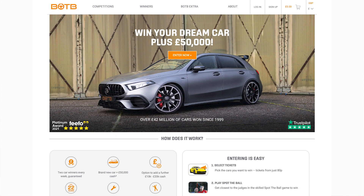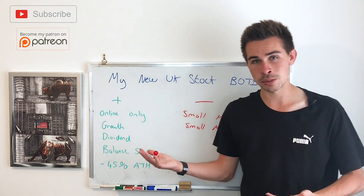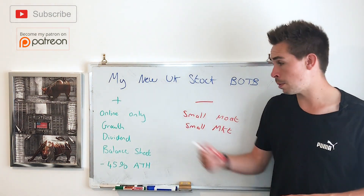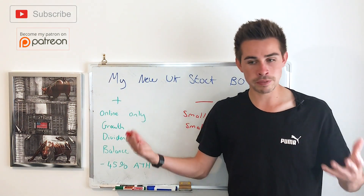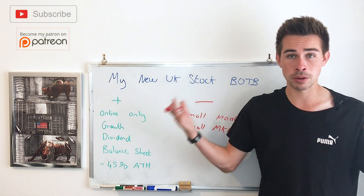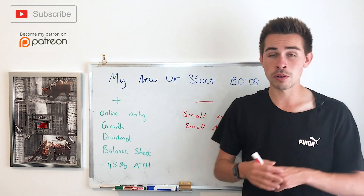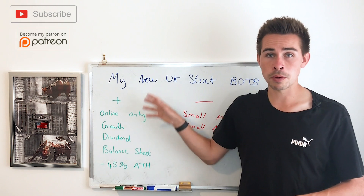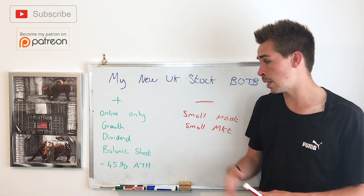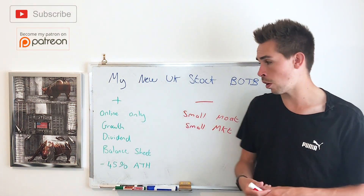What they managed to do — and this timed perfectly — is that because of the COVID situation and no one going to airports, they moved to an online-only business model. Because of going online only just as COVID happened, the revenue and profits absolutely exploded, as I showed you just a few seconds ago. The online growth has been absolutely huge, and their marketing for Best of the Best is amazing — the timing of it all worked out a treat.